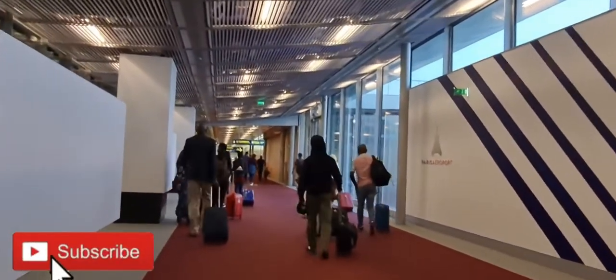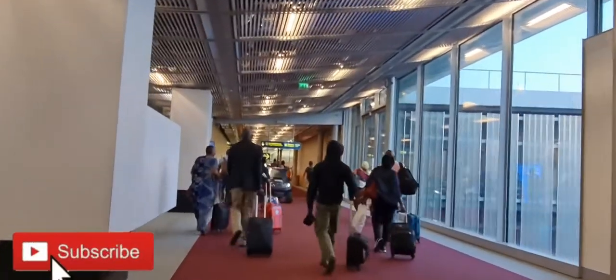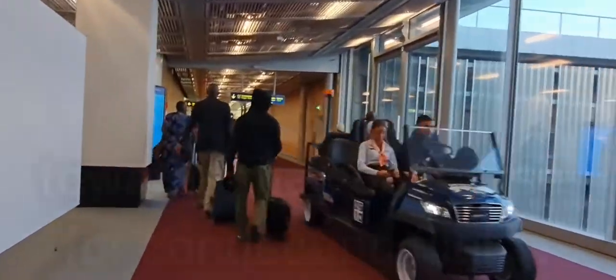Thank you for being here. Let's continue here at Terminal 2, Charles de Gaulle Airport, France, Paris.